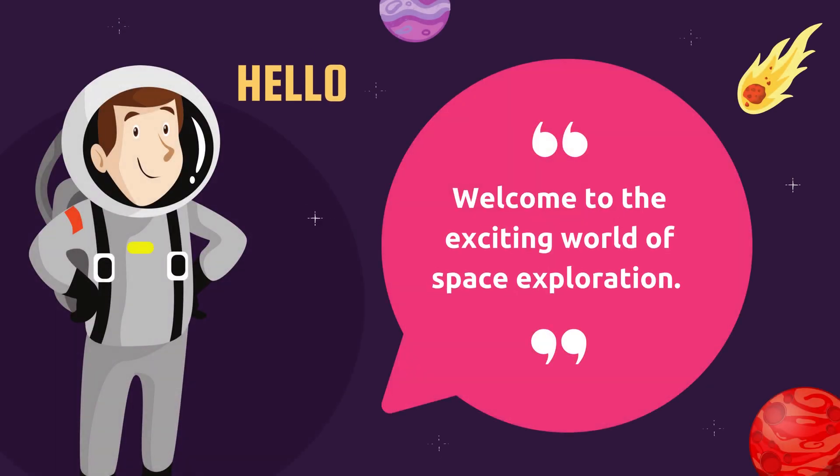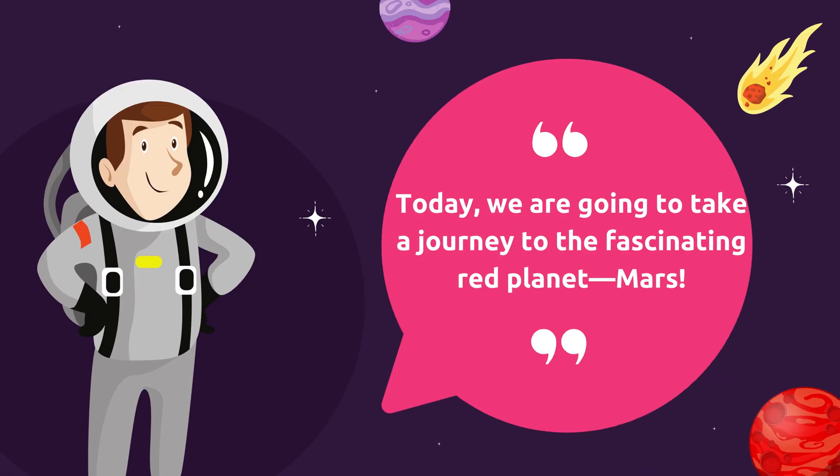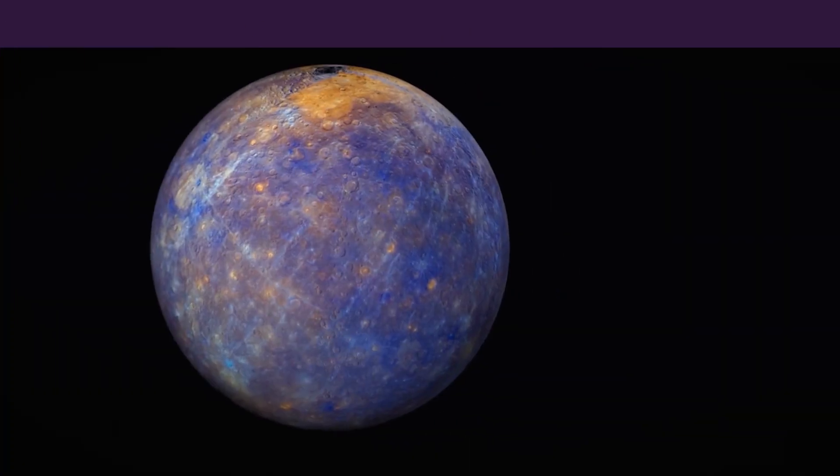Welcome to the exciting world of space exploration. Have you ever looked up at the night sky and wondered what's out there? Today, we are going to take a journey to the fascinating red planet, Mars.